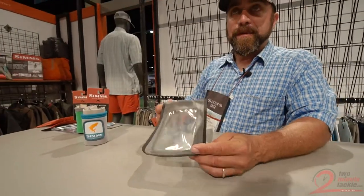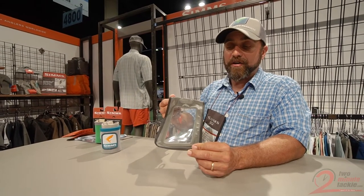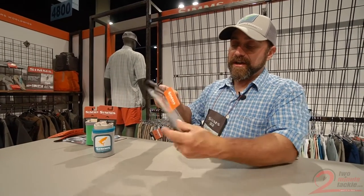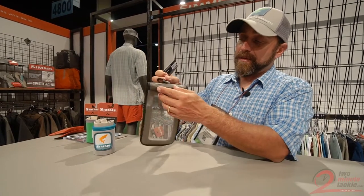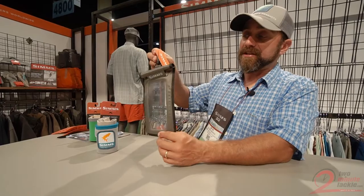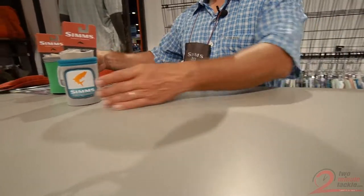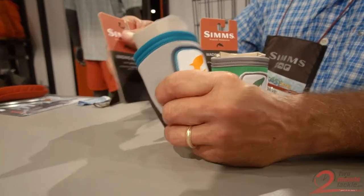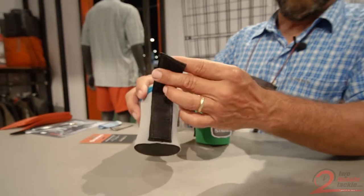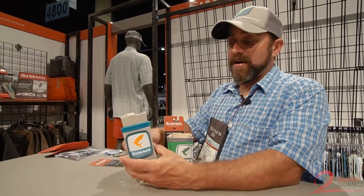The waterproof Tech Pouch has been increased in size for 2018 — now accommodating your larger phones and touch screens. Dual-sided so you can take pictures in either direction, with Ziploc and roll-top protection of your cell phone or keys. And don't forget your wading koozies — one of the most useful little products Simms came out with. This allows you to put your beer or water close at hand on your rails or anywhere on your belt. Great for everyday use or fishing on the boat.